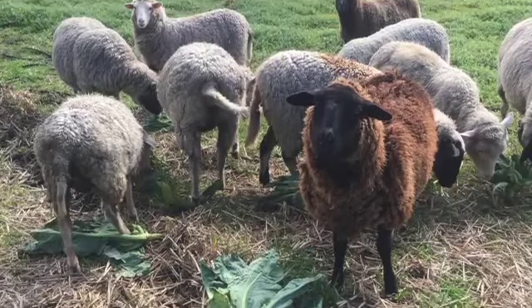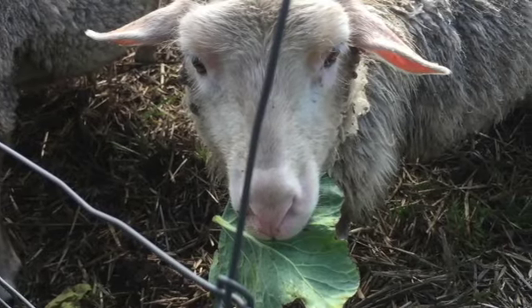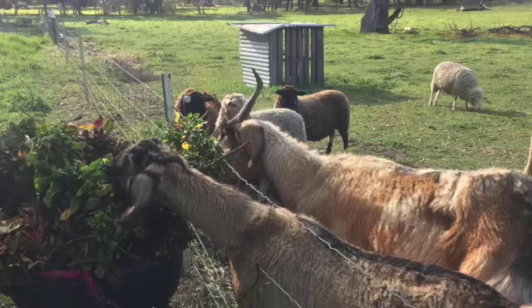We've got a little flock of sheep here as well that we use both our neighbours' paddocks for, and a couple of goats. They get heaps of leftovers from the gardens. We've got a flock of chickens as well.